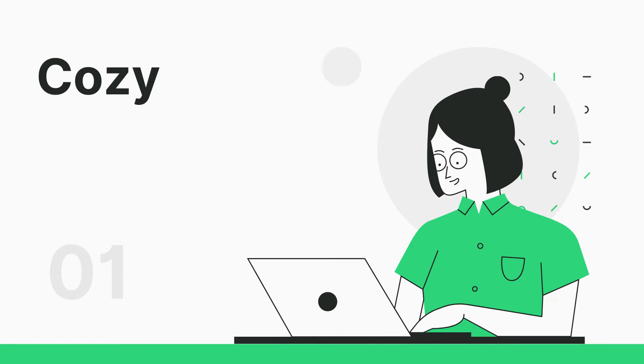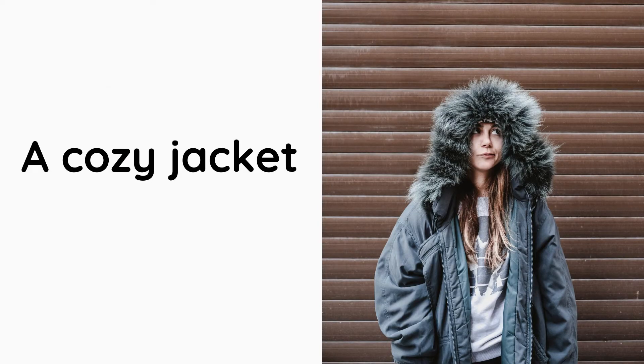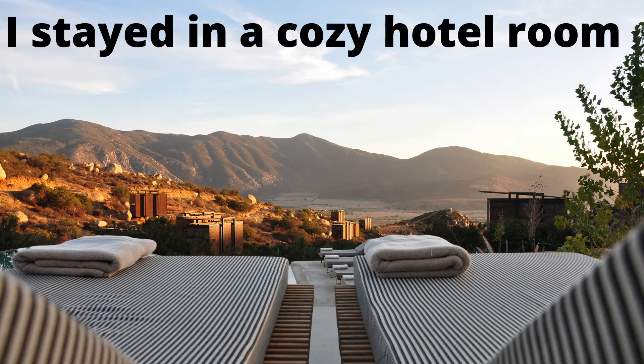Word number 1: Cozy. It's an adjective. It means comfortable and warm. For example: a cozy jacket. Those two friends always seem to have cozy chats. I stayed in a cozy hotel room.